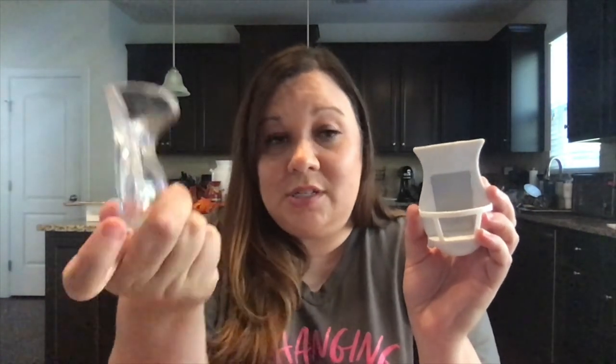My second favorite way to use Soaks is with our wall hug. The wall hug is a plug-in diffuser system that works only with Soaks. You plug it in, add Soaks to your vessel, turn it on, and you're good to go.